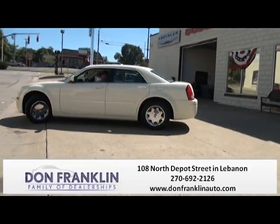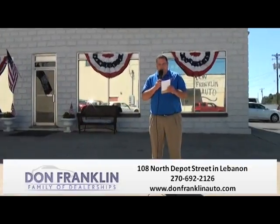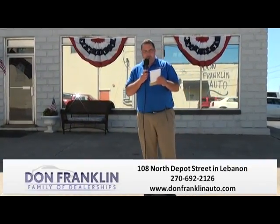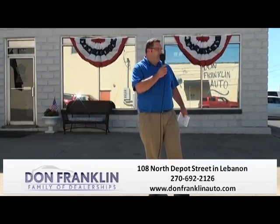This vehicle isn't going to last — it's extremely nice. Come by and take a look at it. We have all the service records available from the time he bought it brand new to the time he just traded it in. Again, 2005 Chrysler 300C, low miles — special Ham Day price, $8,995. Give us a call at 270-692-2126.